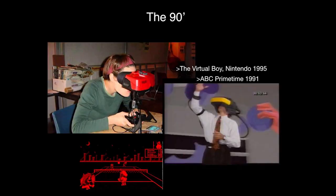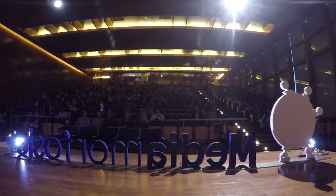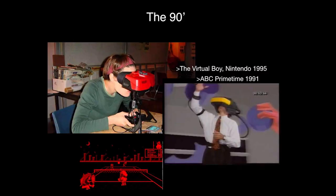Then we go to the 90s. Maybe the early tech adapters in the room have seen this one before. It is the Virtual Boy by Nintendo. So what you would see in this one is this quality of games. It was immersive, it was fun, but it was getting you quite sick. This is the reason why it didn't work at the time. I'd say you could have pretty bad neck pain after playing the Virtual Boy.